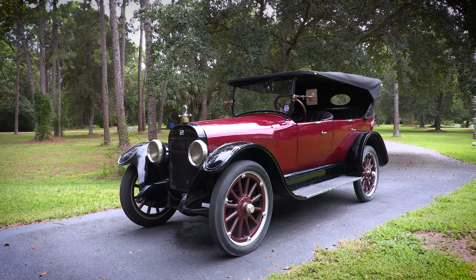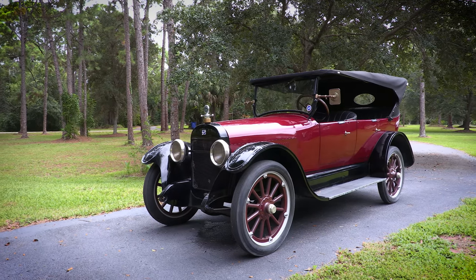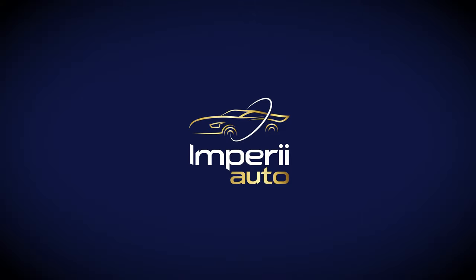Thank you guys so much for checking out my review. I hope you like this kind of stuff, because I truly enjoy the mixture of editorial videos on newer automobiles as they're released from the press, and these more drive, historical, fun little mini documentary videos. Again, thank you so much to Ken's Auto Repair for letting us drive and video this awesome Buick. Please throw me a like and a subscribe — I would really appreciate it. Thank you so much, and have a great day. I'll see you next time.